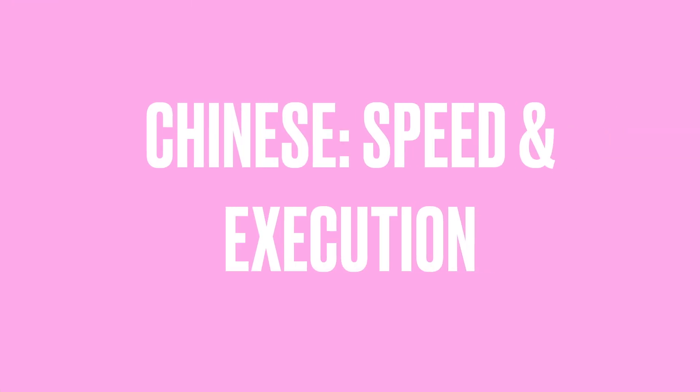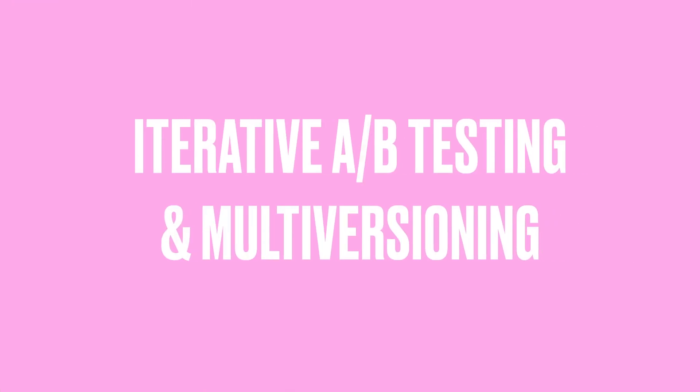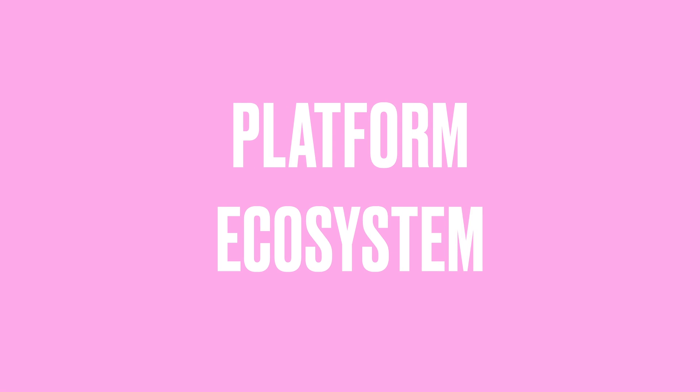Before wrapping up, let's crystallize the differences between Western and Eastern product management. Chinese product management emphasizes speed and execution — features are tested and rolled out quickly to see what sticks, and data trumps intuition. There is heavy reliance on AI and automation to enhance user experience through auto-captions, smart editing, and AI beautification. Iterative A/B testing is standard, with multiple versions of a feature released simultaneously to different user groups. Apps are also deeply integrated into larger platform ecosystems, like CapCut and TikTok, or WeChat and mini programs.